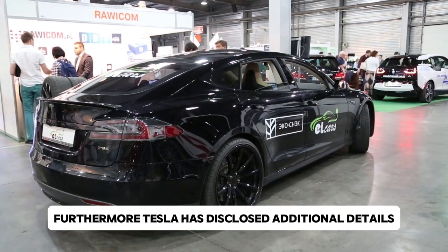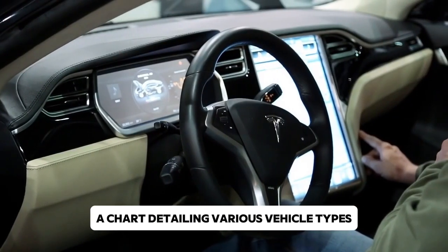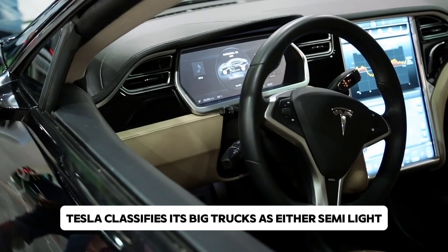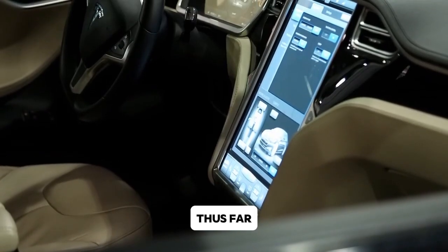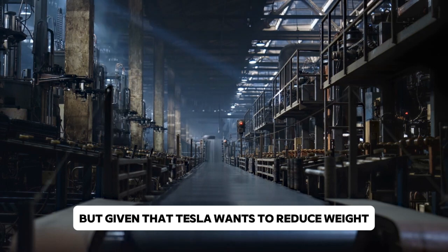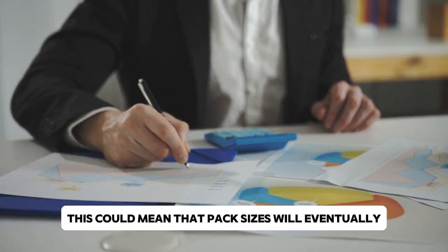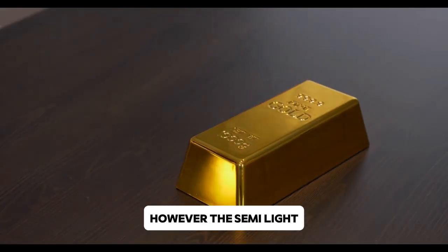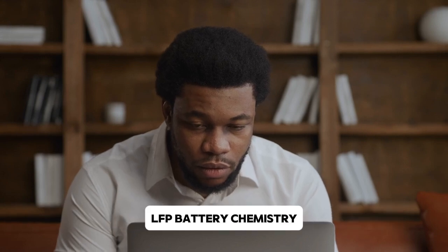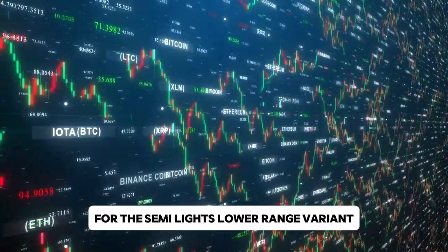Tesla has disclosed additional details about the future of the Tesla Semi in its Master Plan Part 3 white paper. Tesla classifies its big trucks as either semi-light or semi-heavy. The semi-heavy variant — the one discussed so far — has an 800 kWh pack with a high-nickel battery cathode, though some drivers claim their trucks have 1,000 kWh packs, suggesting pack sizes may be adjusted. The forthcoming semi-light remains a mystery, but Tesla intends to use lithium-iron phosphate (LFP) battery chemistry, which is less expensive to produce than nickel though lower in energy density. A 500 kWh pack is anticipated for the semi-light's lower-range variant.